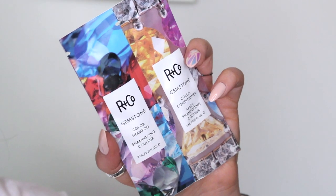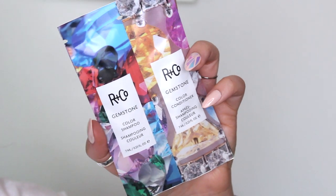Next thing in here is a packet from RNCO — it's the Gemstone Color shampoo and conditioner. It's a one-time use, but I got six products in my Birchbox this month, so I'm assuming something is like an extra product. I'm not complaining. I'll definitely give this a try.